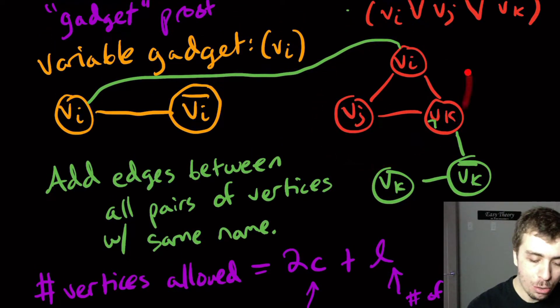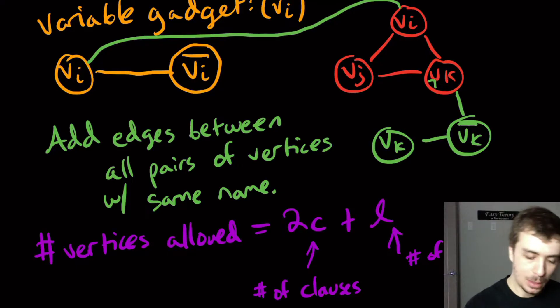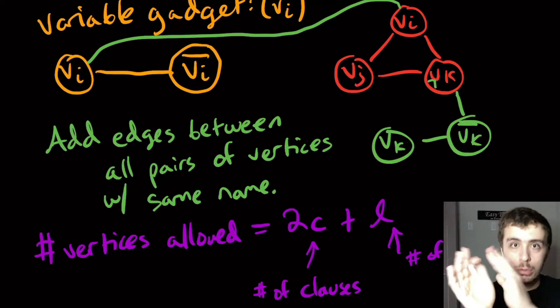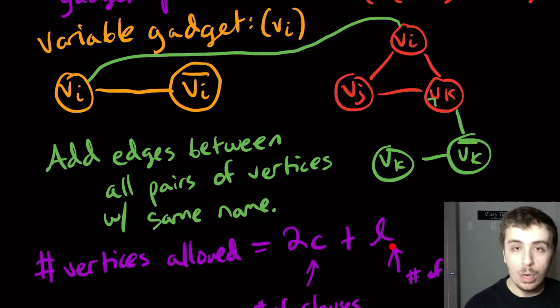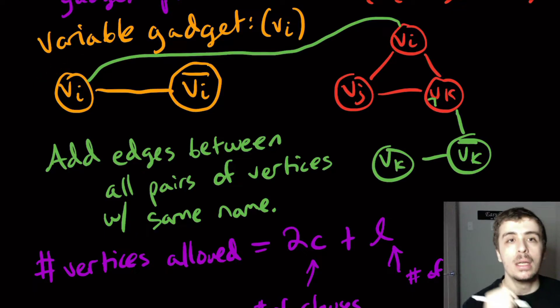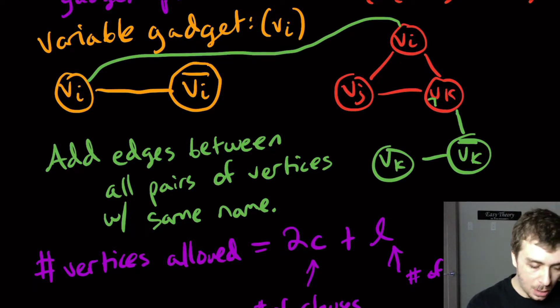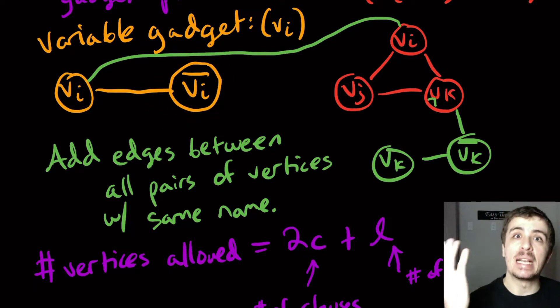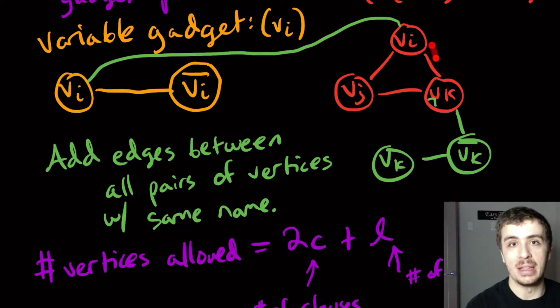If we picked all three vertices in some clause gadget — say we used 2C+1 picks on the clause gadgets — that leaves only L−1 for the variable gadgets. But we have L variable gadgets, so one of them can't be covered. The L term forces us to pick exactly one vertex from each variable gadget; if we pick two for some variable gadget, we'll be one short elsewhere and some edge won't be covered.